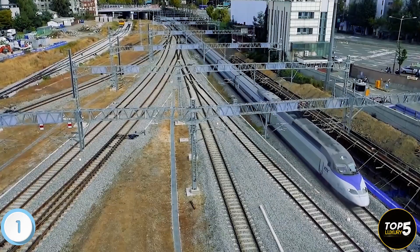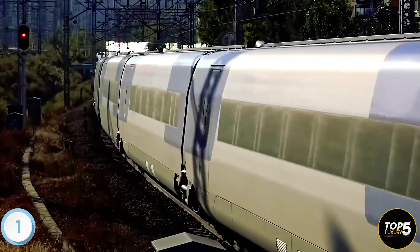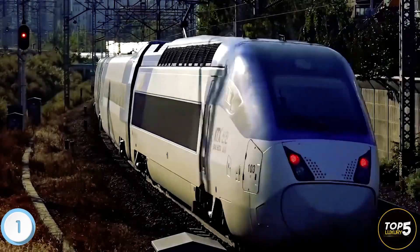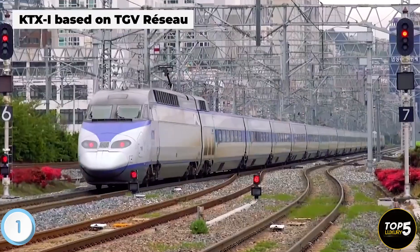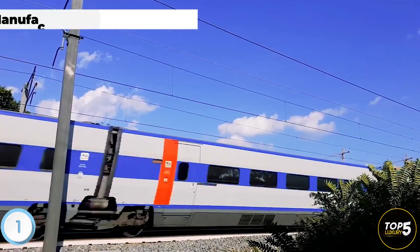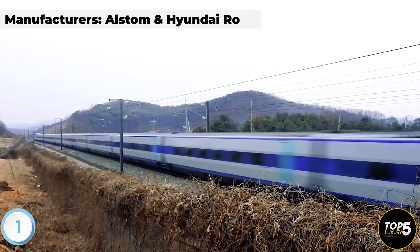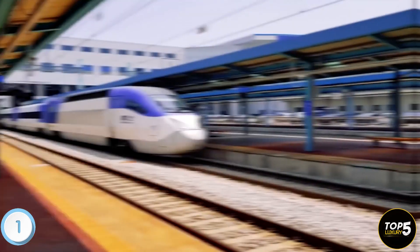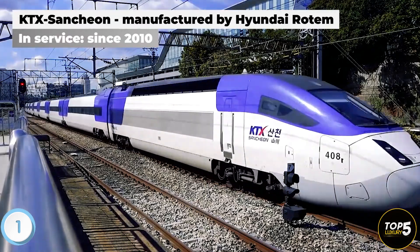The two distinct train types are the KTX-1 and the KTX-Sanjin. The KTX-1 is based on the French TGV Réseau and was jointly manufactured by Alstom in France and Hyundai Rotem in South Korea. This collaboration was made possible through a technology transfer agreement between the two countries. The KTX-Sanjin, an upgraded version of the KTX-1, has been in operation since 2010.